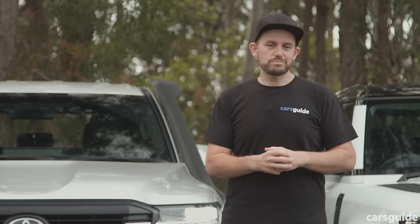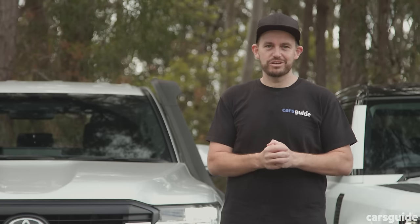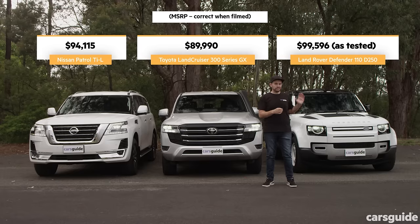It's hard not to see the Nissan Patrol TIL as the value-for-money pick of these three SUVs. But you've got to admire the range of options available in the Defender 110, and if you spend a little more on your Land Cruiser 300 you'll probably get a much better SUV for your family.